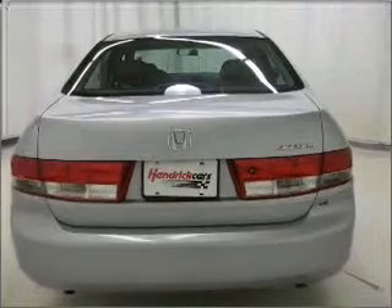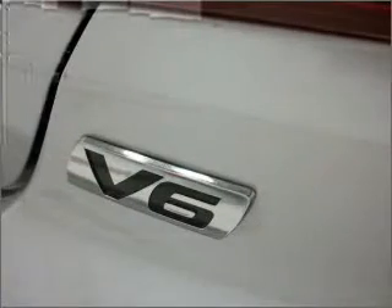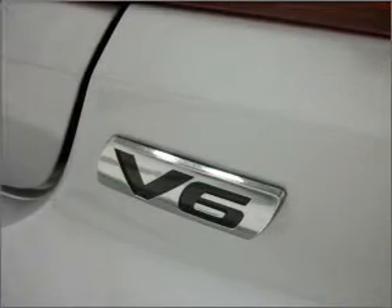Find your way easily with the included navigation system. Premium wheels lend a distinctive appearance. Brake safely with the anti-lock braking system.